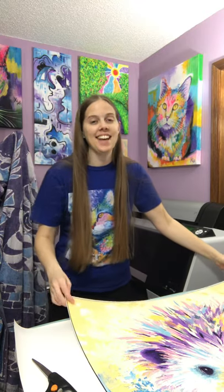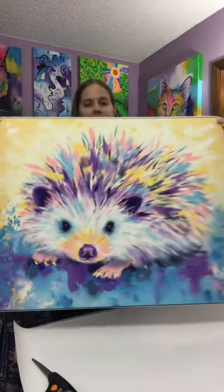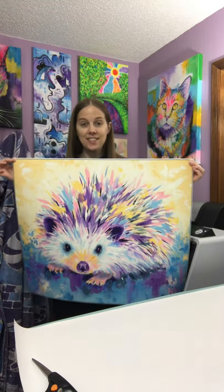Hi! Today I'm making extra-large prints of my Hedgehog painting. These are 24 by 30 inches in size, so they're really awesome.